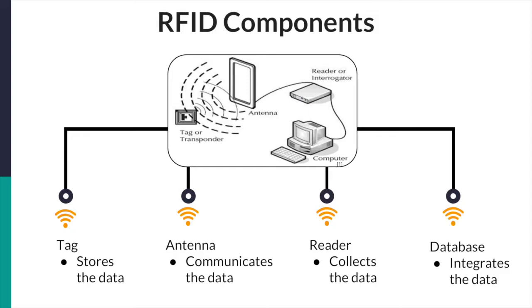The RFID tags consist of a circuit and microchip, which are placed on items to track and used to store the data. The data is then transmitted to the RFID antenna, which communicates by sending radio waves. The antenna is then connected to the RFID reader, which takes the collected data and integrates it into a database using middleware — software that bridges data coming in from the reader to the organization's enterprise database. At this point, the data is stored and can be further used for data analysis.